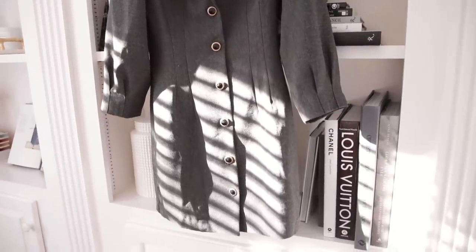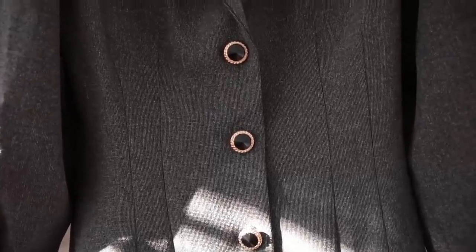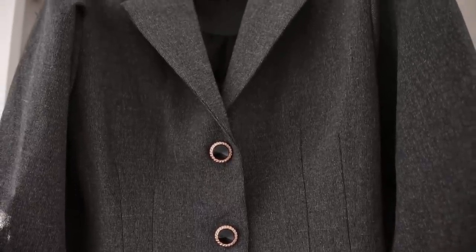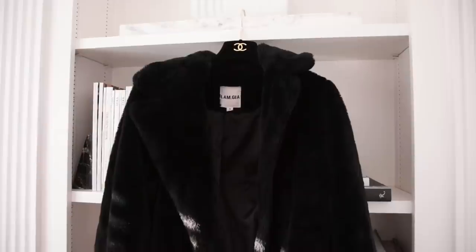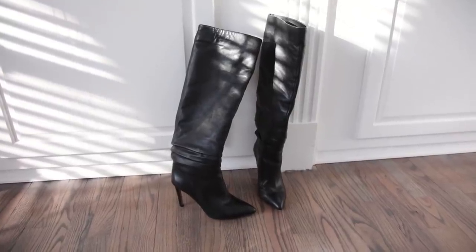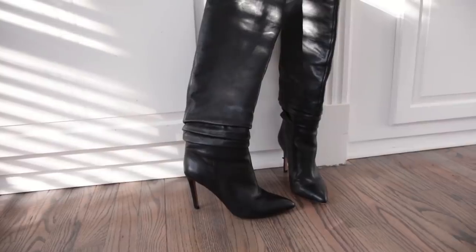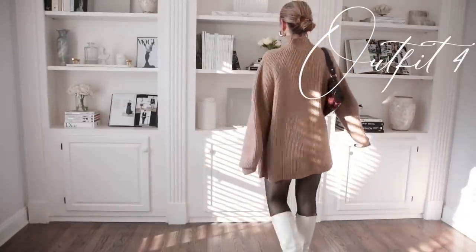This blazer dress is so pretty — it's from Storetz and I love the details of the buttons and how it cinches. It fits so nicely. My beret is Chanel — I got it in Paris. The coat I'm wearing is from INGIA, probably just another winter essential, and the boots are from Ray the Label. Honestly another winter essential — these go with every outfit and they're so cute.